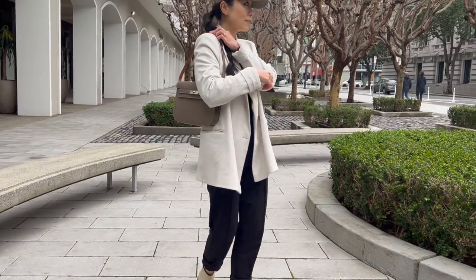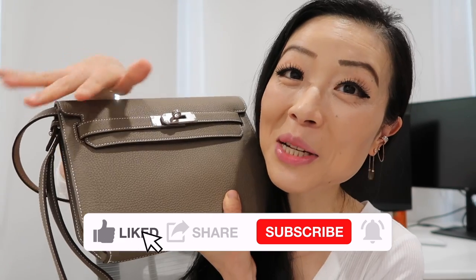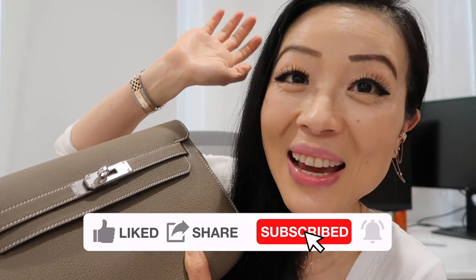Whether to get this bag locally in the US or from Paris, I'll leave that for you to decide based on your own situation. For me it's a really awesome purchase — something classic I'll be able to enjoy for many decades to come. What do you think of my Kelly Depeches bag? Do you agree it'll become more popular? Leave me a comment below and I'll see you soon — bye bye!